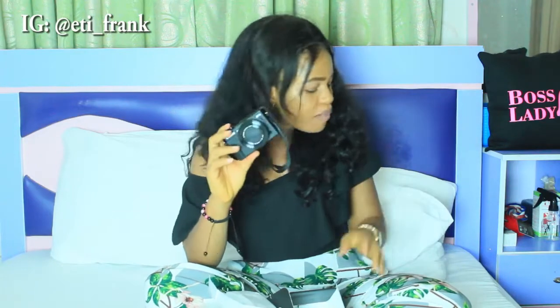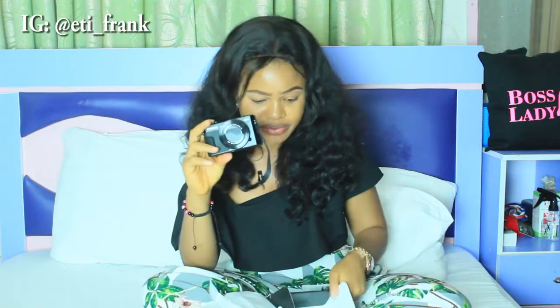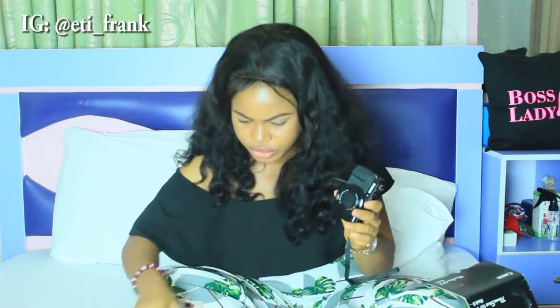It came, it came, it came! That is the song I was singing all through when it arrived. There's a story behind 'it came' for another day. But right now let's focus on the Canon G7X — I'm just going to fix the battery.